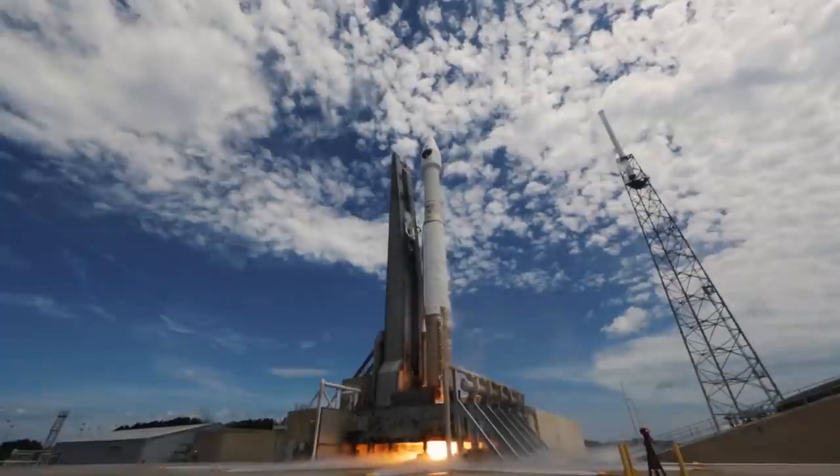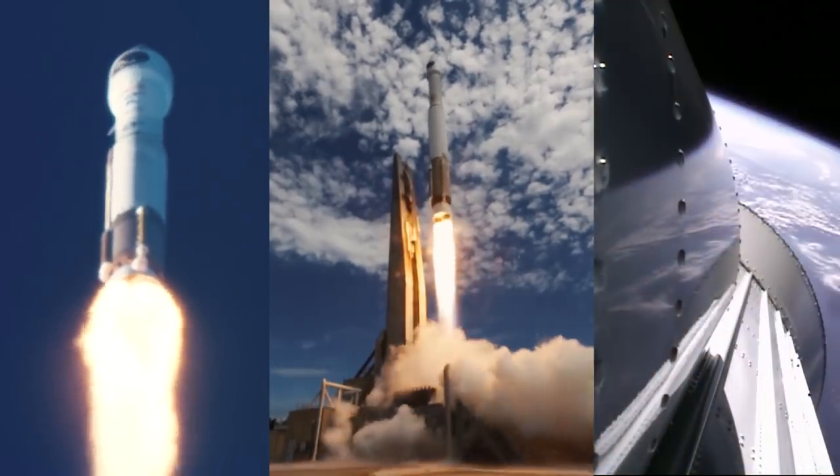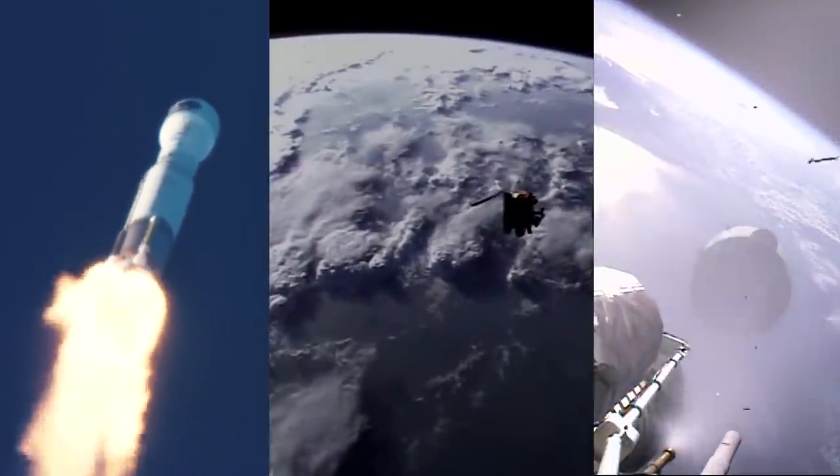Atlas V uses a specialized variable injection capability to go beyond the typical precision placement of most launch vehicles. Variable injection capabilities include minimum residual shutdown and in-flight retargeting.